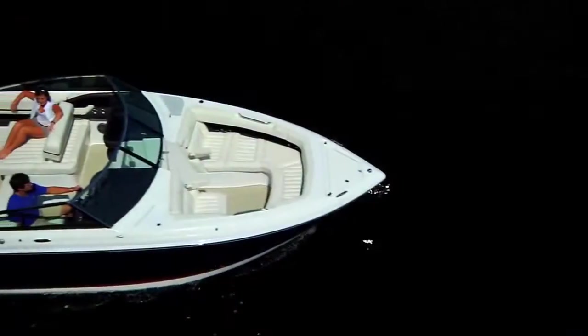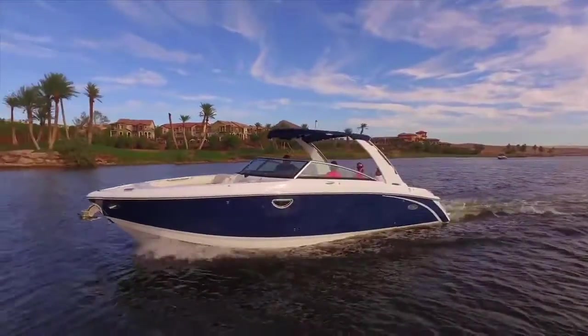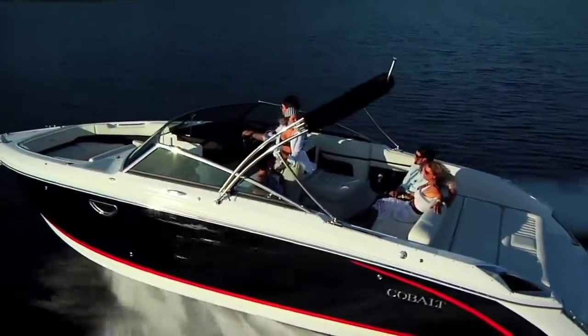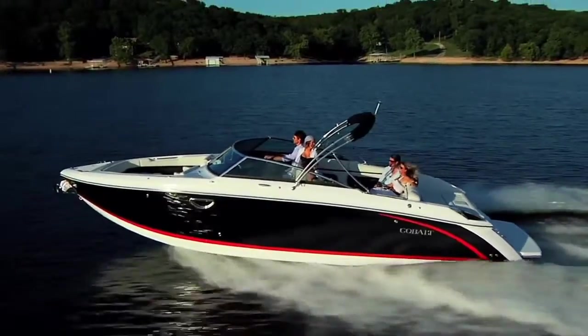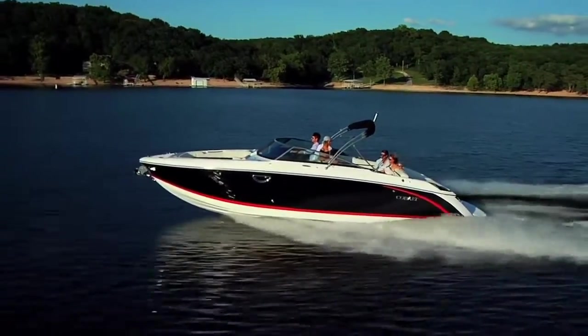The expansive interior beam, made possible by Cobalt's exclusive free space reclamation, allows spacious seating throughout the cockpit. Usable, luxurious space — wider than any boat in the class inside the gunwales — and adorned with attention to detail.